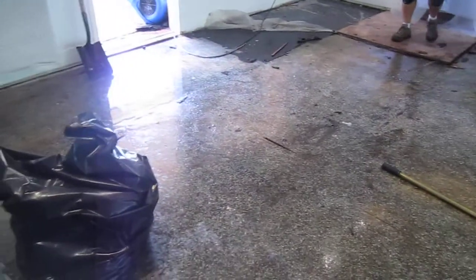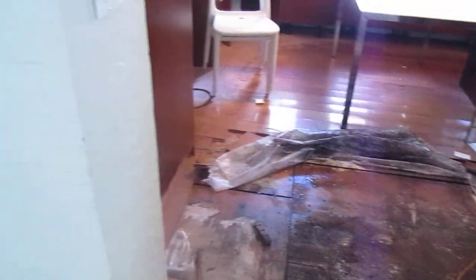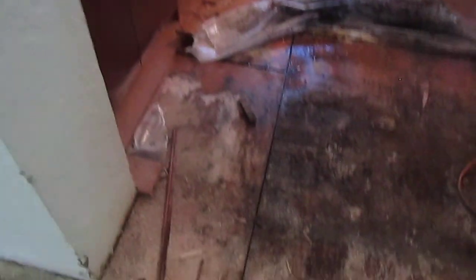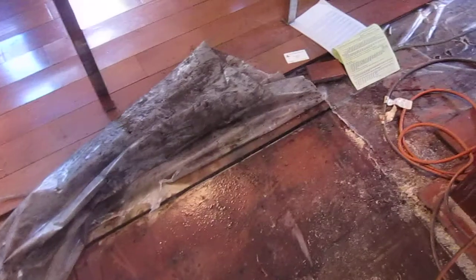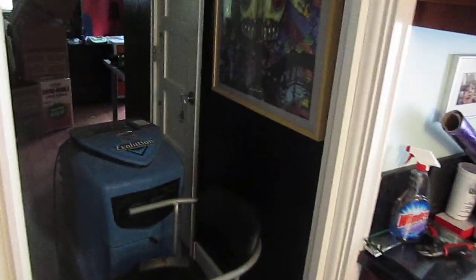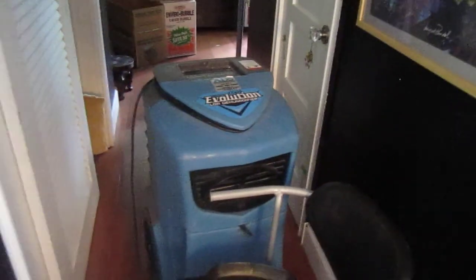It's looking worse but at least they are taking care of the problem — the possible mold or something else. The house is a little bit upside down but they are doing very good service here. They have another machine here to take the humidity.